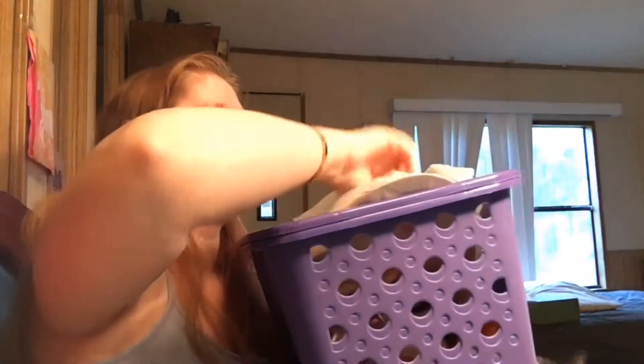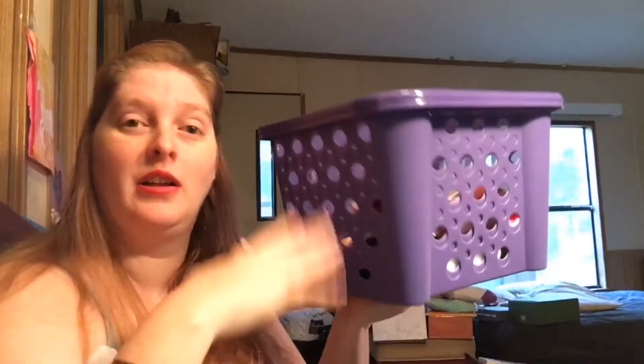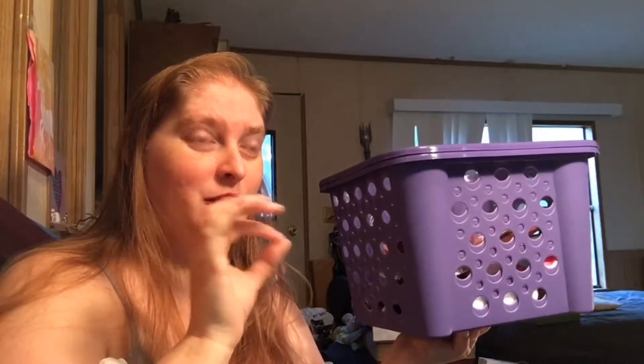We'll see if that actually happens. I did get a couple of supplies this week — two things for organization at least, some inspirational supplies, and a couple of beauty products. I had to go to the Dollar Tree yesterday. I got two more of these purple baskets. I already have one from last week that's holding my containers of glaze.